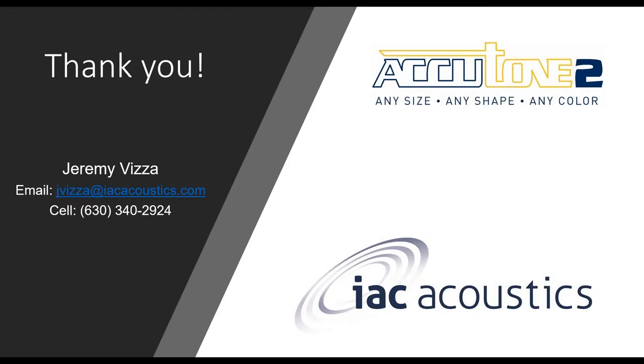I want to thank you all for attending the IAC Acoustics Accutone II Architectural Enclosures Webinar. I know your time is valuable and I really appreciate you spending some of it with me today. If you'd like a copy of this presentation or want to discuss a certain product, feel free to contact me. Please also visit the IAC Acoustics YouTube channel for informational 'Did You Know' videos about all of our products. Thanks again, and I hope you have a wonderful day.